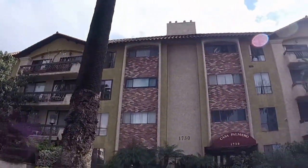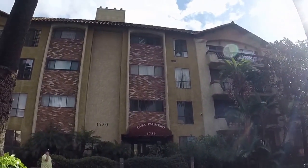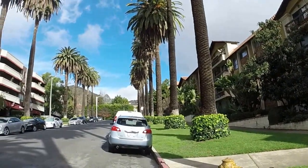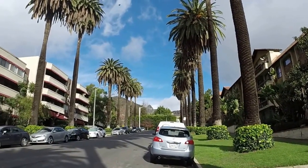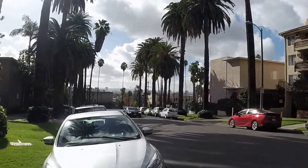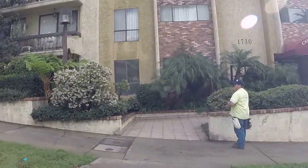Good morning, it's Emory Donaldson, RE/MAX Estate Properties. We've come here to 7300 Franklin, also known as 1730 Casa Palmeiro and a couple other addresses. It's just down from Runyon Canyon Park on a nice quiet street, up from Hollywood Boulevard and Sunset Boulevard, near Sunset and La Brea.